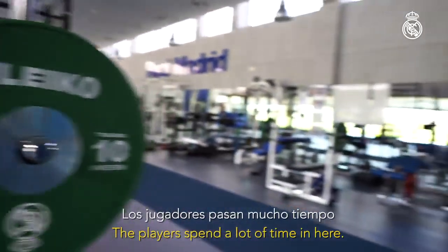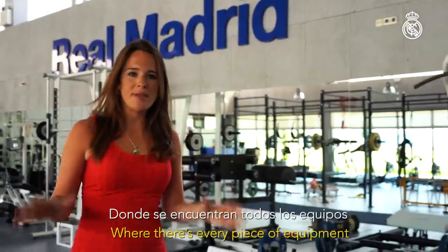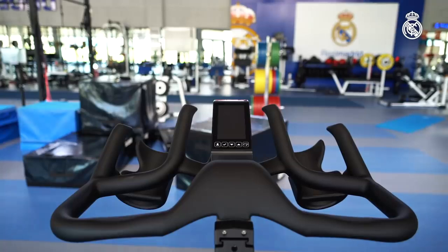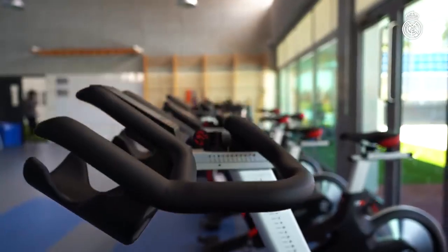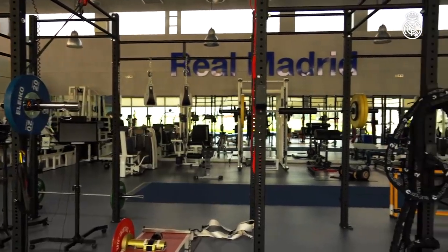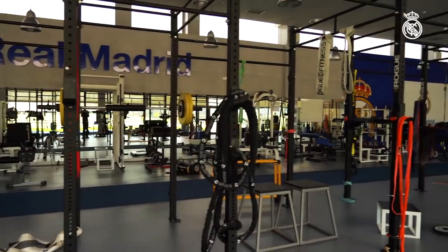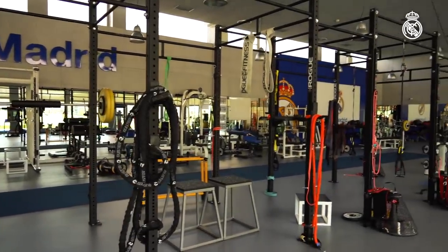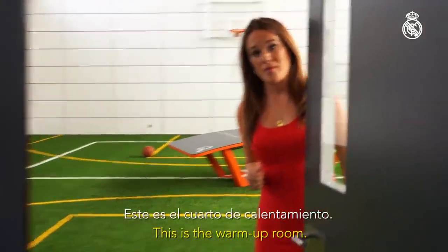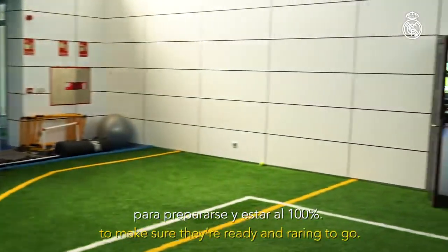The players spend a lot of time in here in this high-tech gym where there's every piece of equipment you could ever imagine. This is the warm-up room. The players come here on match days to make sure they're ready and raring to go.